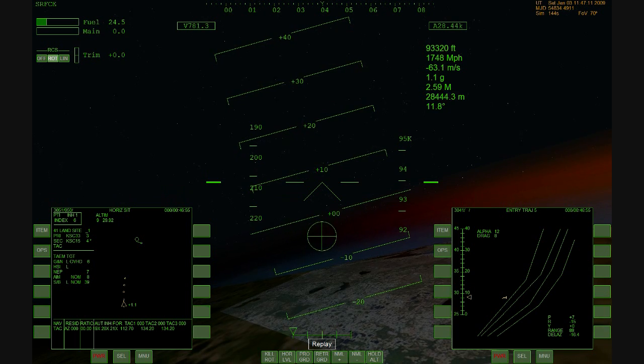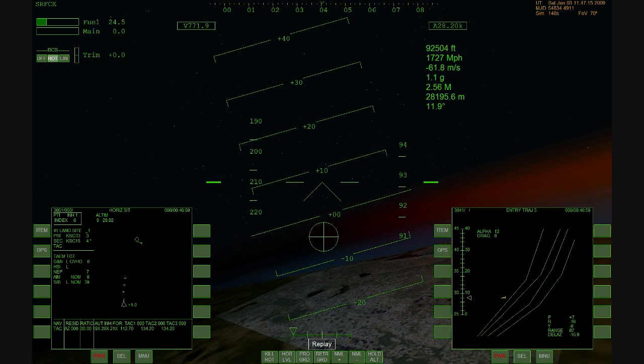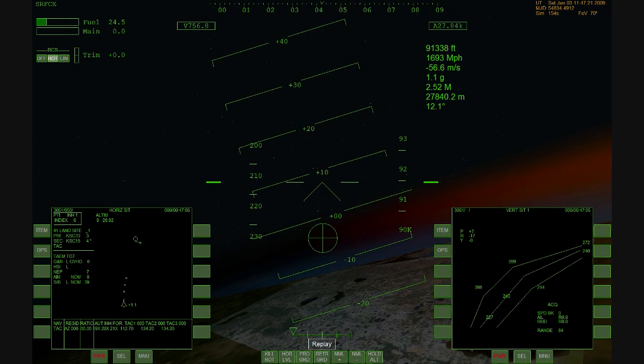Discovery is 90 miles from home at an altitude of 90,000 feet, traveling 2,000 miles per hour. Time to touchdown is just under seven minutes.